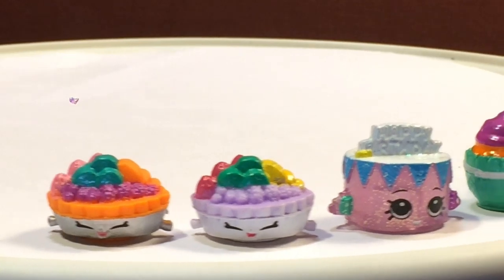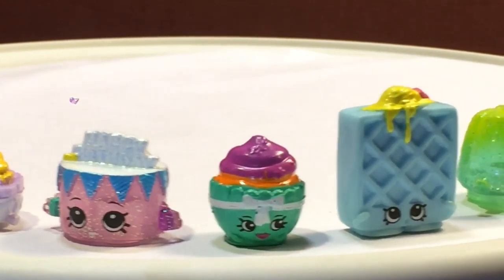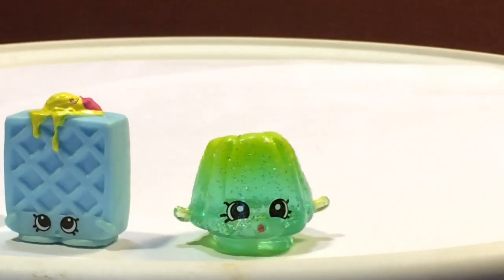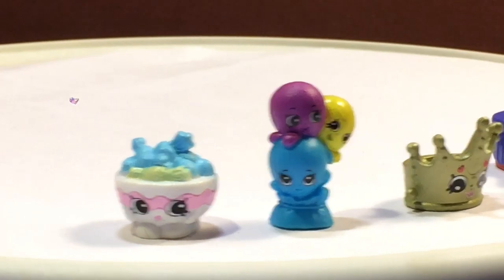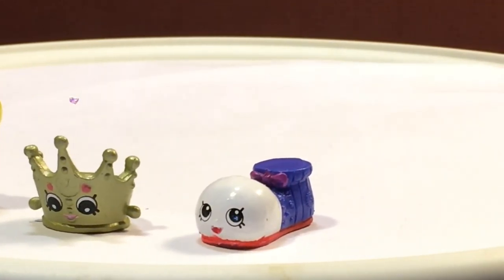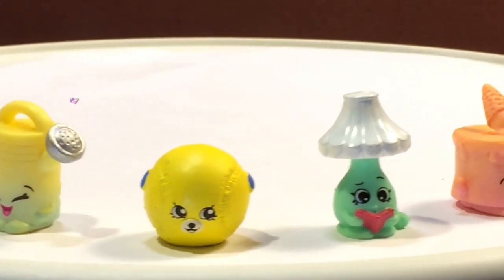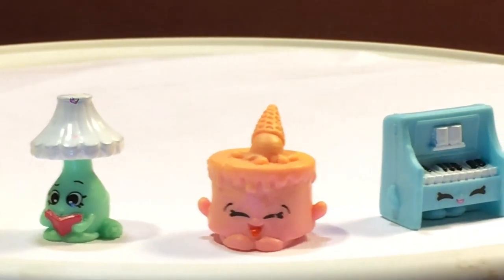These are the Food Fair Cookie Jars with Fifi Fruit Tart which is common, Birthday Betty Ultra Rare Sparkly, Patty Cake common, Waffle Sue is rare, and Wobbles is Ultra Rare — another clear sparkly one. In the gift boxes we had Candy Bowl common, Lotta Balloons common, Tara Tierra which is common, and Chloe Clown Shoe who is rare. In the backpacks we had Walter Watering Can common, Bessie Baseball rare, Lynn Lamp common, Ice Cream Kate which is common, and Polly Piano who is rare.